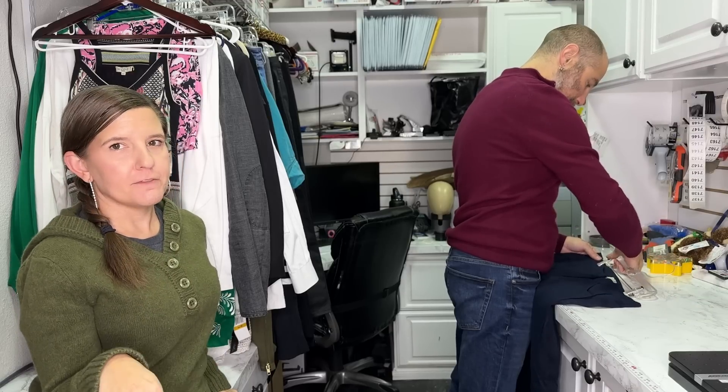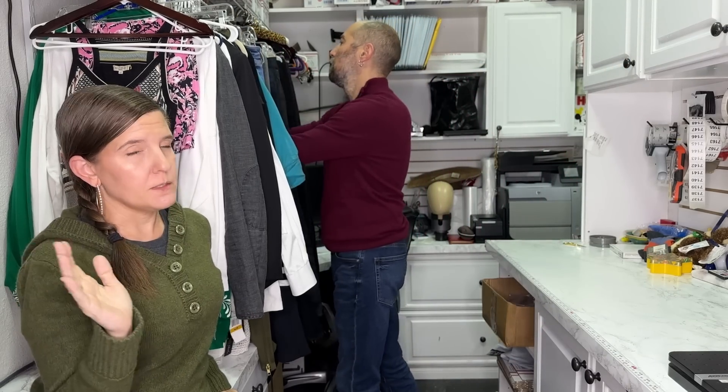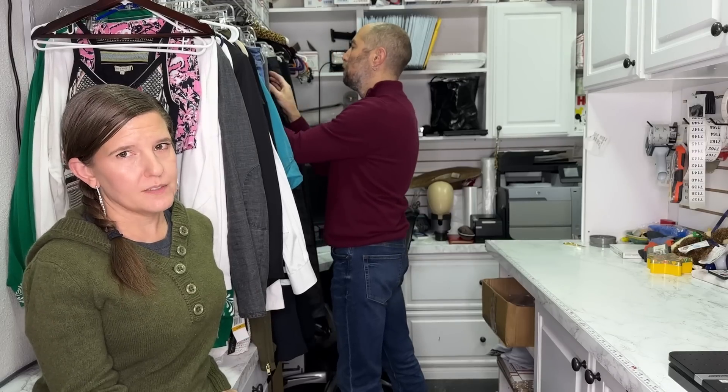Linen pants also go for more, no matter what the brand is. If I price regular pull-on pants at $59.95, silk pants at $69.95, and linen pants I'll probably price at $79.95 — just from experience. Linen always goes for more. Same with cashmere.